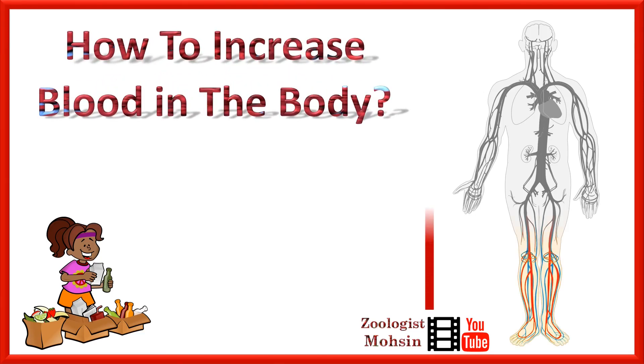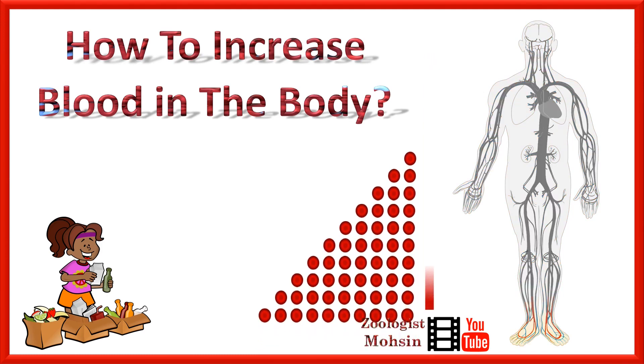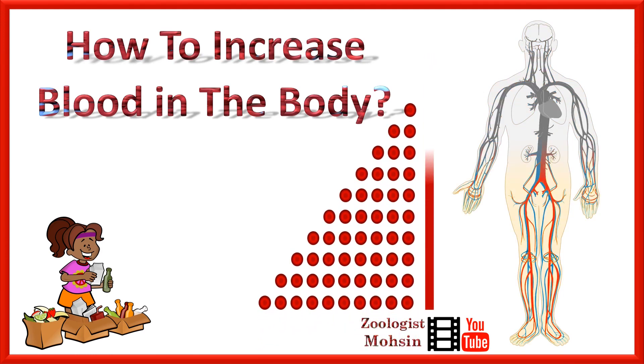How to increase blood in the body? If you are deficient in blood and you want to improve the level of blood in your body, this video will help you to develop a daily or weekly schedule to improve blood in your body.